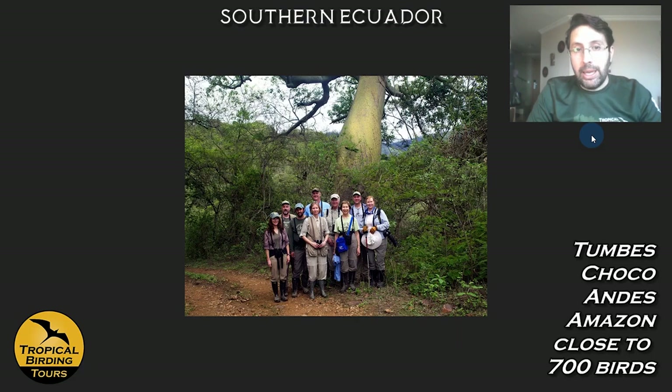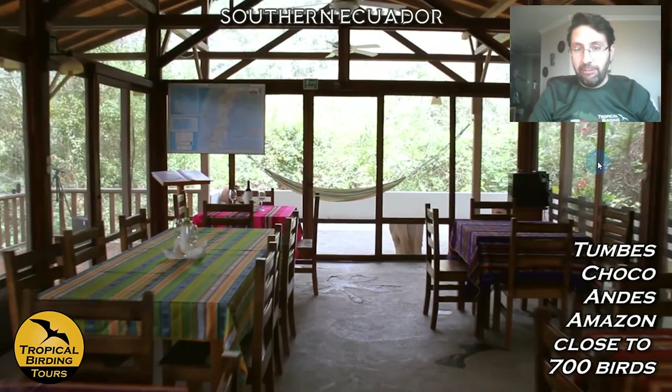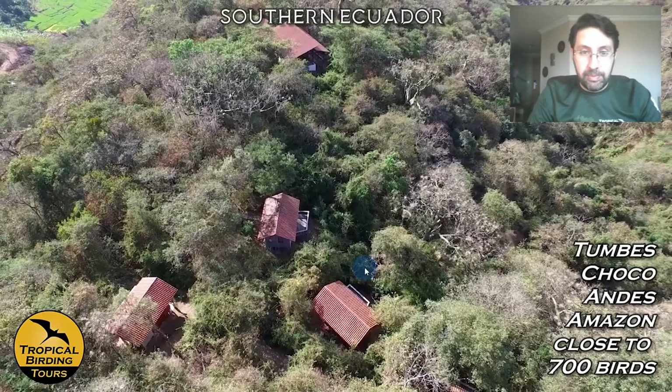Sometimes the vegetation is denser — thorny dry scrub. We visit the Jocotoco Foundation's lodge called Urraca Lodge, and again the Foundation does a great job with very comfortable and nicely-located accommodations. They provide breakfast very early as needed, give you information about the birds, and set their lodges right in the middle of the forest — you can see the restaurant and cabins surrounded by pristine protected forest.